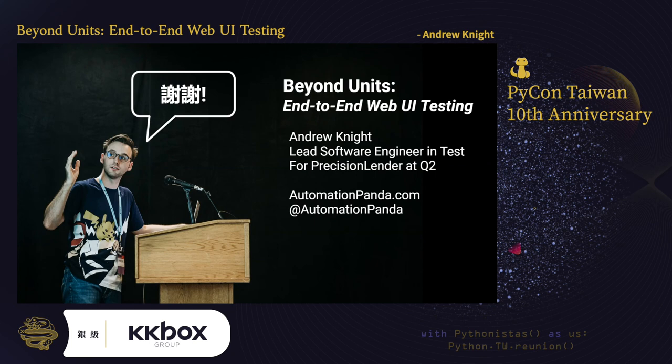So, this concludes my talk on web UI testing. Thank you very much for joining, and thank you especially to the organizers of PyCon Taiwan for inviting me to speak. Unfortunately, I'm unable to take live questions, but if you have any questions, feel free to contact me through my blog or through Twitter. Again, my name is Andy Knight, and I'm the Automation Panda. I hope to see you all around the Python community, and I hope to revisit Taiwan again soon.